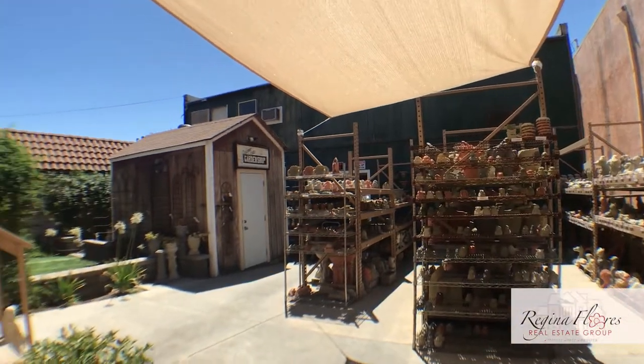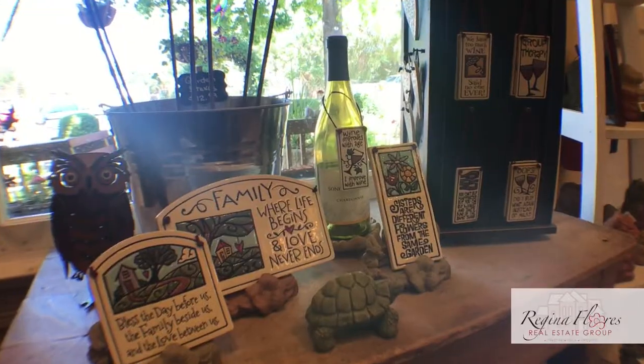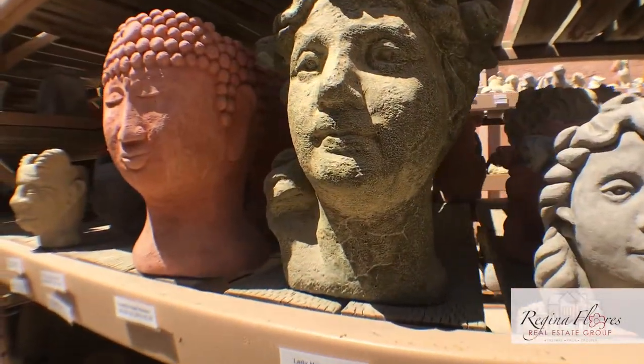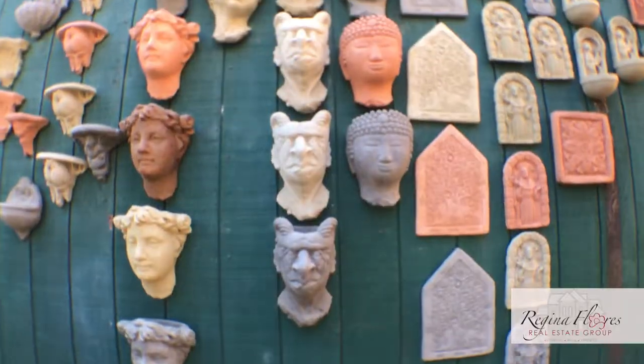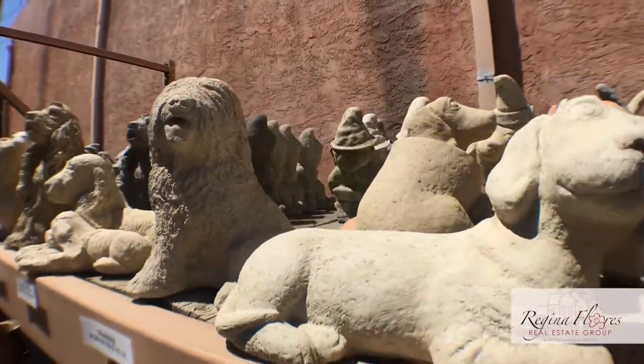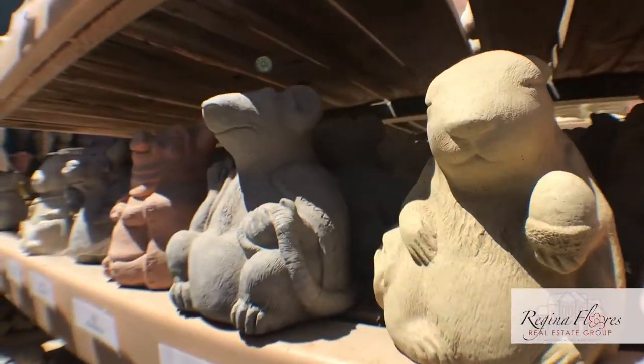We feature a lot of American-made products from other vendors that are small, similar to ourselves — we try to feature them in our store, everything from ironworks to ceramic things. We also make all of our products here that are done by Designer Stone, from start to finish. We do the sculpting, we put latex molds in the kitchen, and we pour them out back. So it's great for our customers to come in and see how things are made from start to finish.